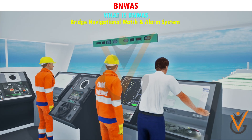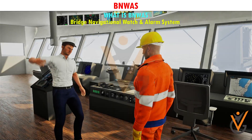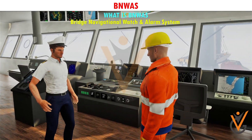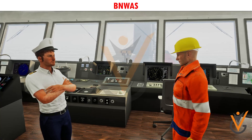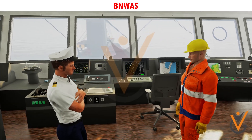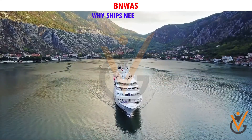The system monitors the awareness of the officer of the watch and automatically alerts the master or another qualified OOW if for any reason he becomes incapable of performing his duties. This is achieved through a mix of alarms and indications which alert backup officers as well as the master.